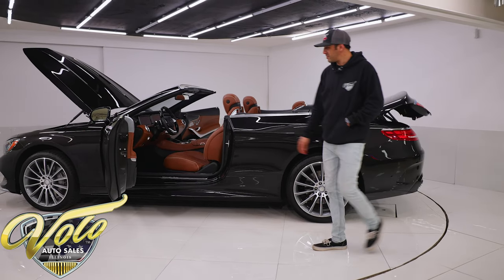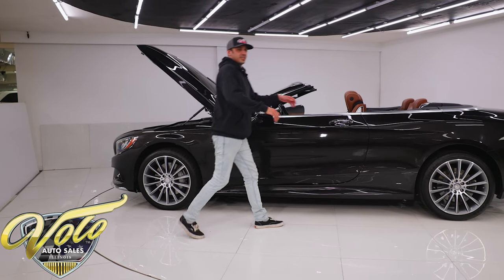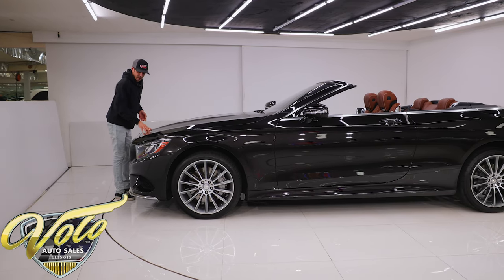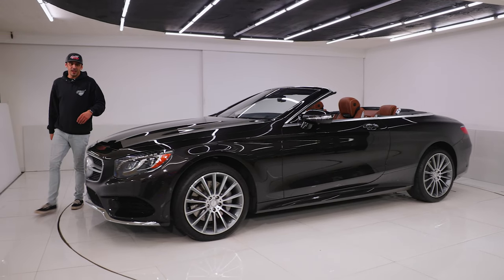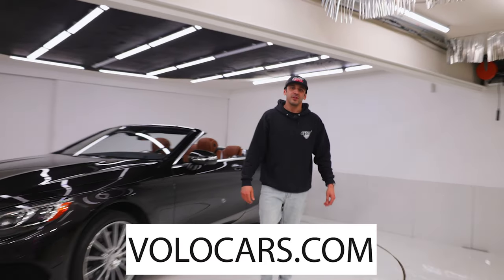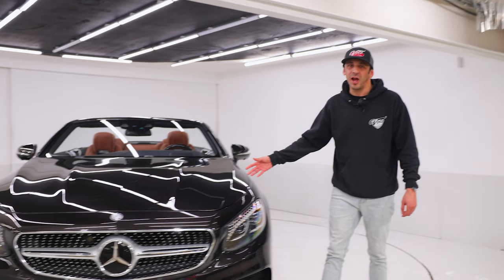That was my impression of this 2017 S550 Mercedes-Benz. Guys, 10,000 original miles on it, $165k MSRP — this is loaded to the brim with luxury items. If you are interested in purchasing this vehicle, you can visit volocars.com. If you click the Buy It Now button, it'll secure a refundable deposit on the car. It'll shoot us an email with your contact information. We can help set up financing — it's super easy. We can also get this thing shipped right to your driveway.